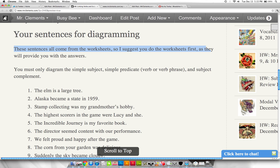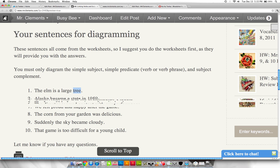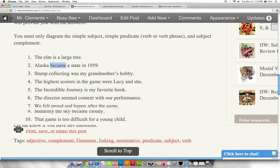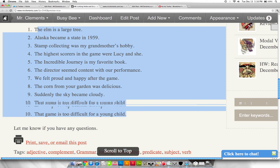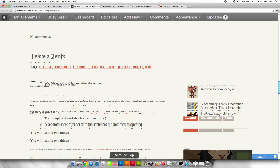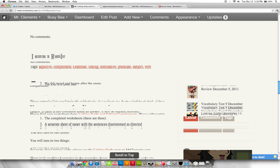For the sentence diagrams: these sentences all come from the worksheets, so I suggest doing the worksheets first as they'll provide most of the answers. You must only diagram the simple subject, the simple predicate (verb or verb phrase), and the subject complement. For example: 'elm' is the subject, 'is' is the verb, 'tree' is the subject complement. 'Alaska became state.' 'Collecting was hobby.' Just diagram the simple subject, simple predicate, and subject complement — and you'll be golden.